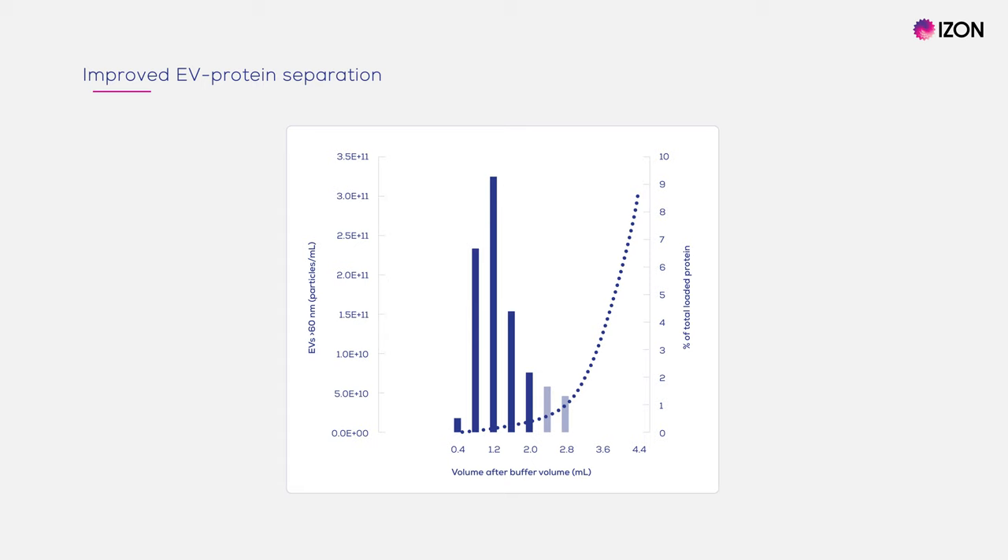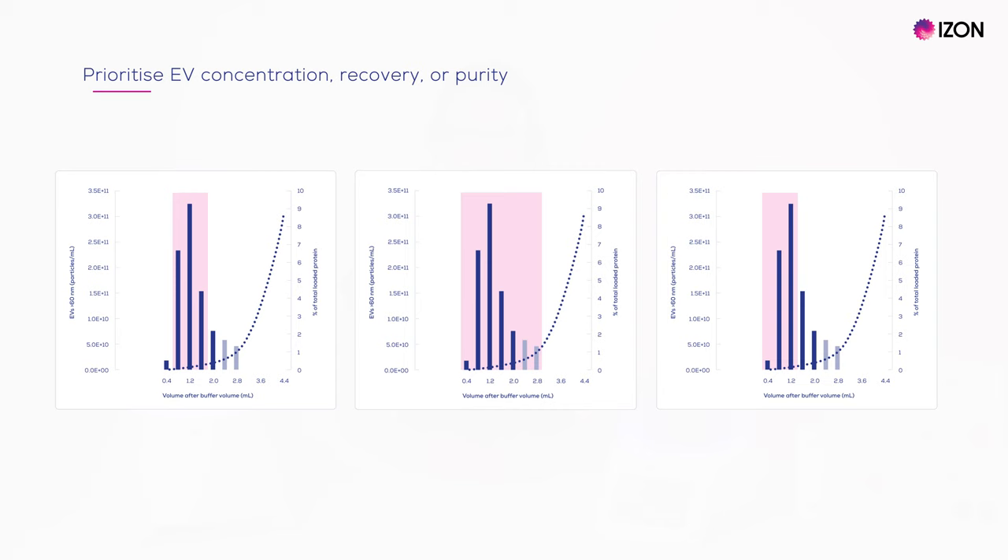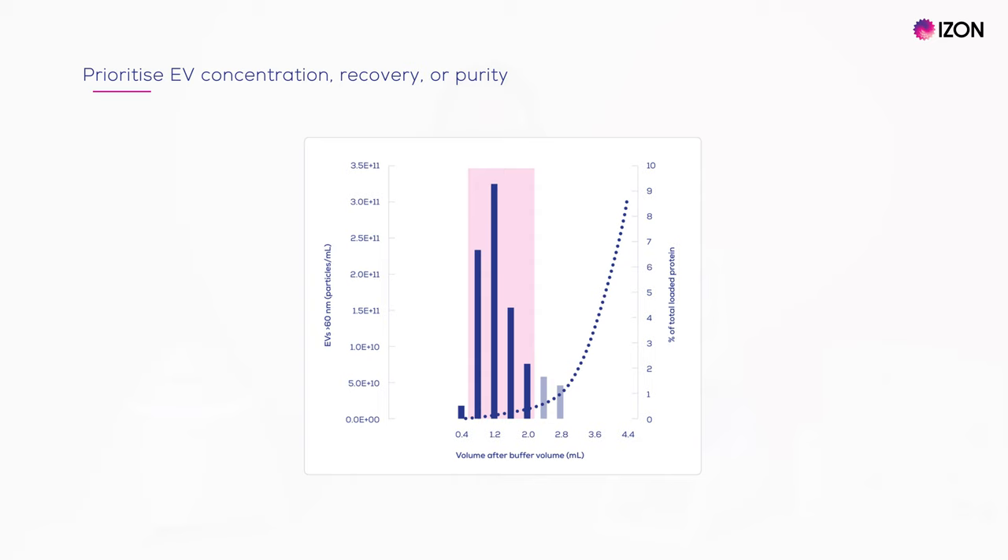This elution profile shows a human plasma sample separated using a Gen 2 QEV original column from the 35nm series. From left to right, you can see the eluted EVs followed by protein. EVs were measured using the EXOID and protein was measured by BCA assay. Using the AFC, you can choose to pull different collection volumes, depending on whether you want to prioritise EV concentration, recovery or purity. The default setting programmed into the AFC is a balance of recovery and purity.